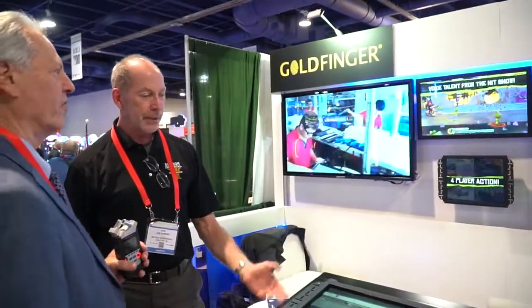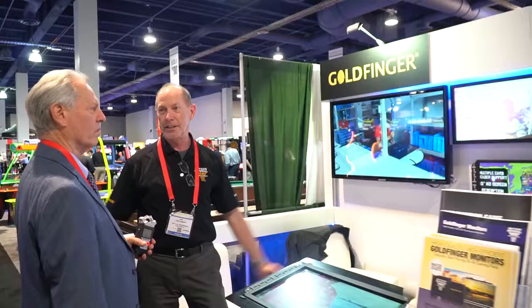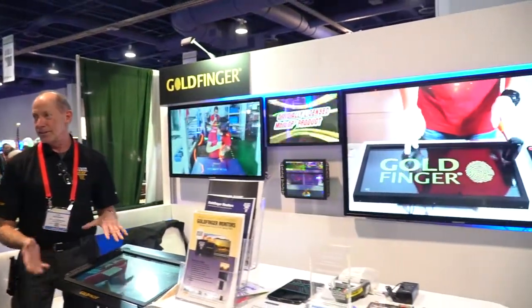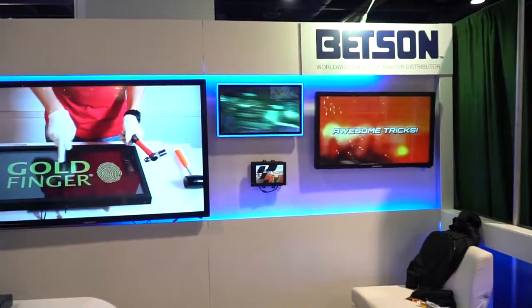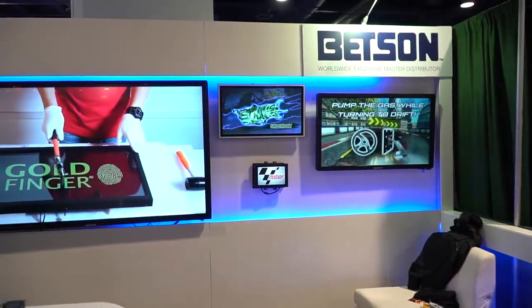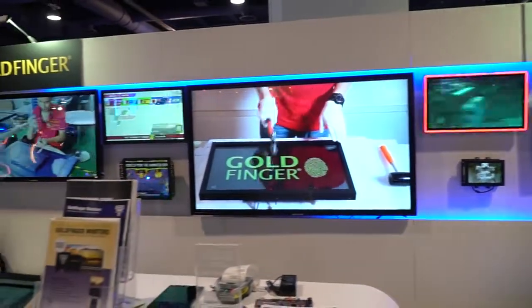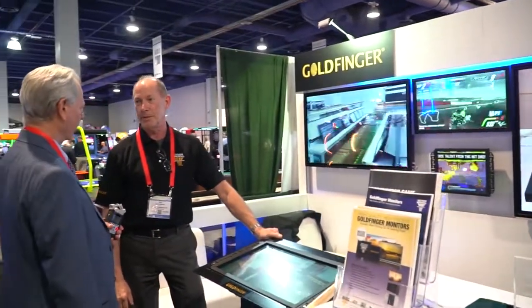Do they go in all kinds of machines? Are they universal? What do they cost? They're meant for numerous applications and they range anywhere from a 10 inch up to an 86 inch in size. This is a 23 inch — great for redemption games such as your Georgia redemption games and stuff like that. We've got many other applications and we're constantly working to evolve those. They're customizable as far as the flanges and the frames — everything is customizable on them.